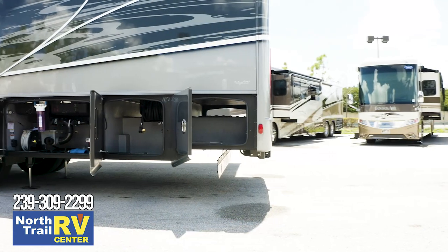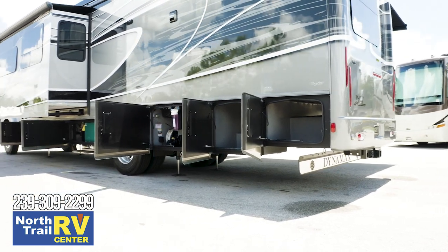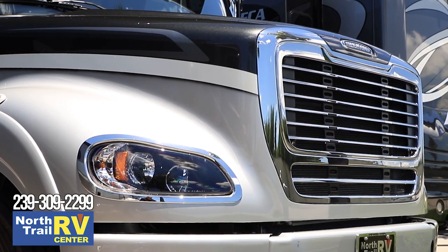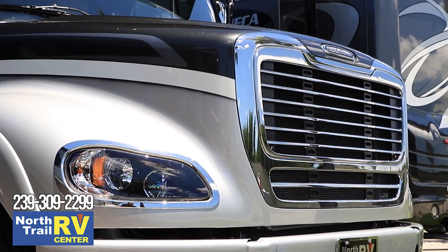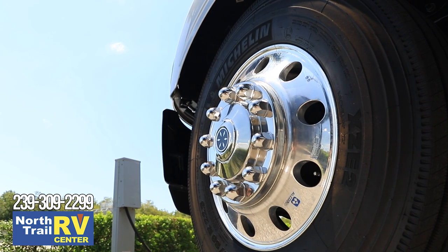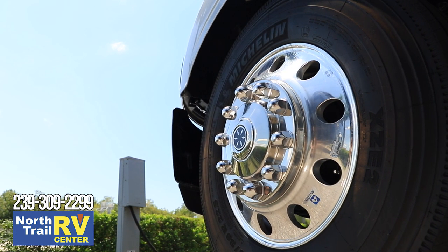The trailer hitch has a 20,000-pound tow capacity in concert with an Airliner 21,000-pound rear suspension to ensure maximum support. Feel safe knowing your Dynaquest XL includes standard high-end safety features such as steel-reinforced aluminum cab, air brakes with four-wheel ABS, and dual-stage engine brakes by Jacobs. All wheels are polished Alcoa aluminum with a tire pressure monitoring system.